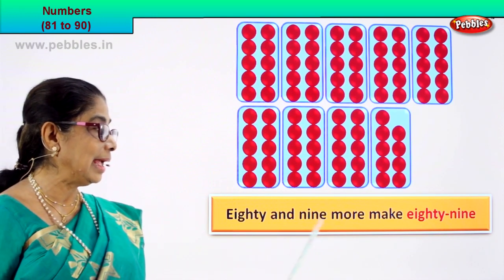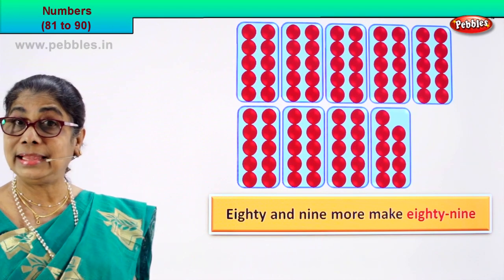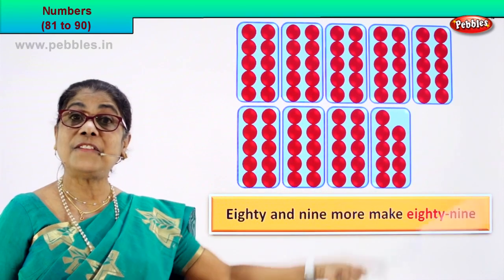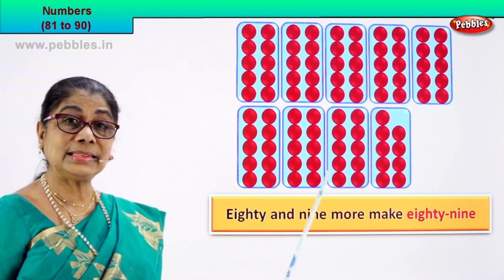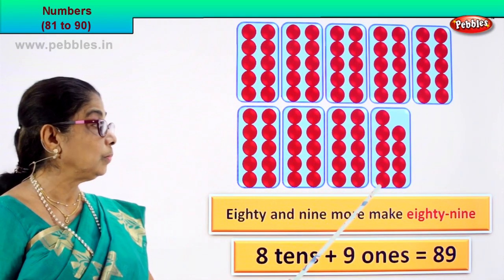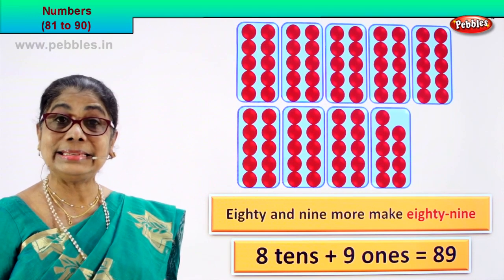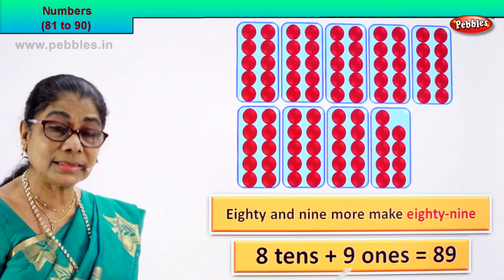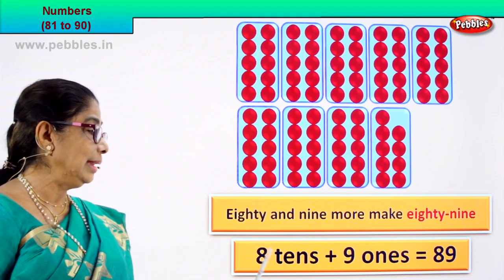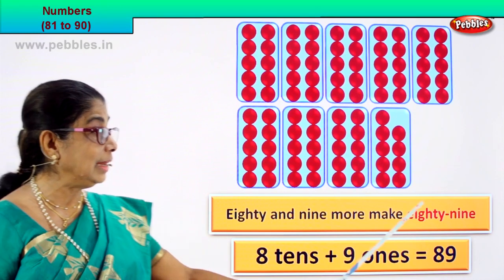So we write it as 80 and 9 more make 89. What is 80? How many tens are there? Let's count: 1 ten, 2 tens, 3 tens, 4 tens, 5 tens, 6 tens, 7 tens, 8 tens. There are 80 means there are 8 tens. And how many ones? 1, 2, 3, 4, 5, 6, 7, 8, 9 — 8 tens plus 9 ones equal to 89. 89 is a numeral. How do we write the name? 89. Did you enjoy?